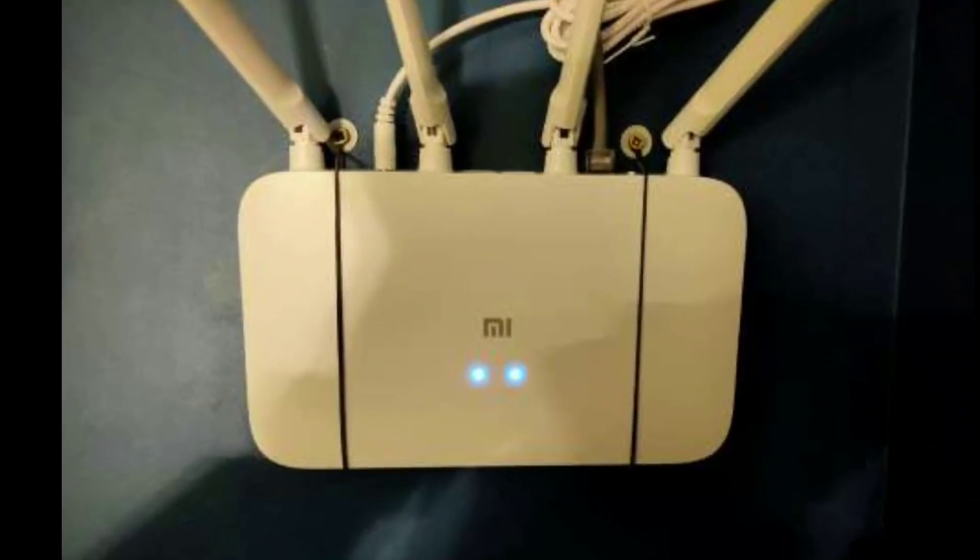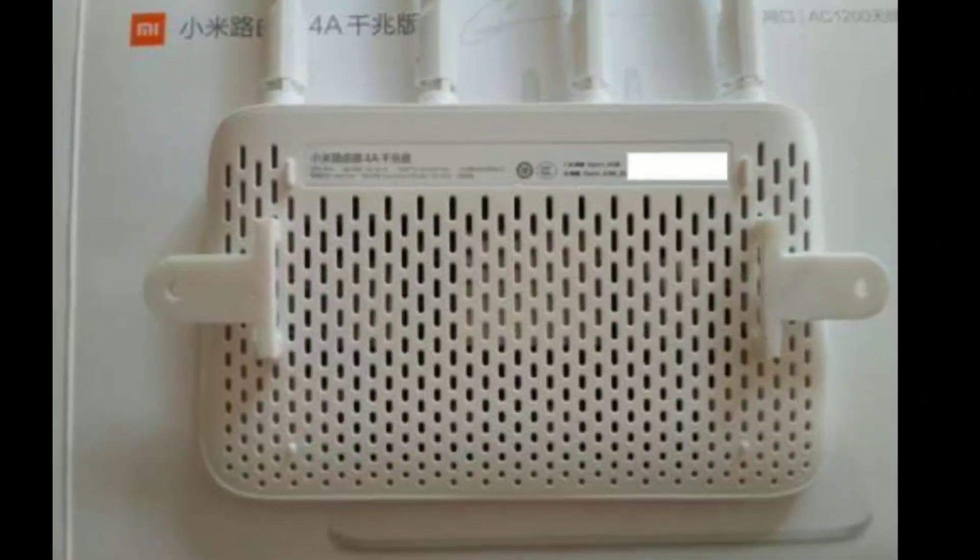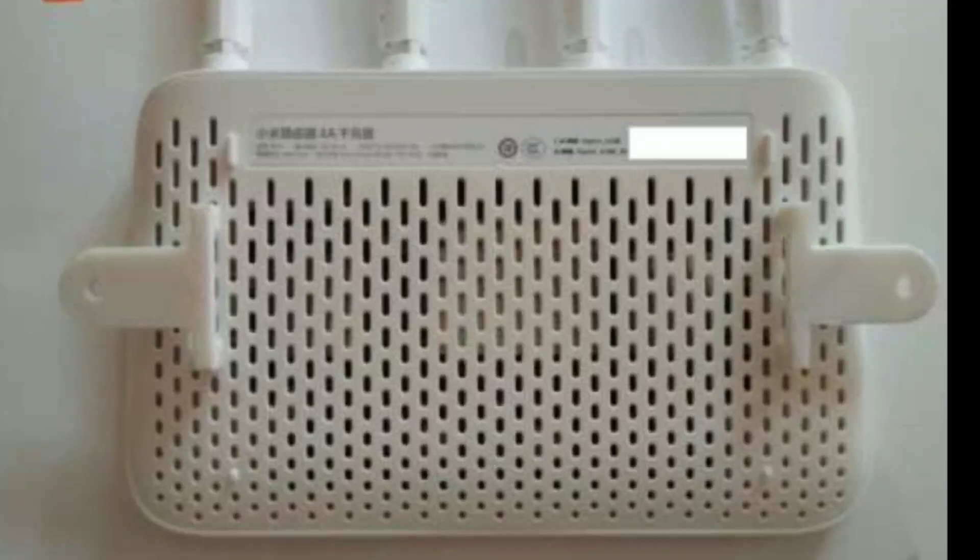Xiaomi does not have such holes. You will need to come up with something if you do not have the opportunity to install your Xiaomi router horizontally.